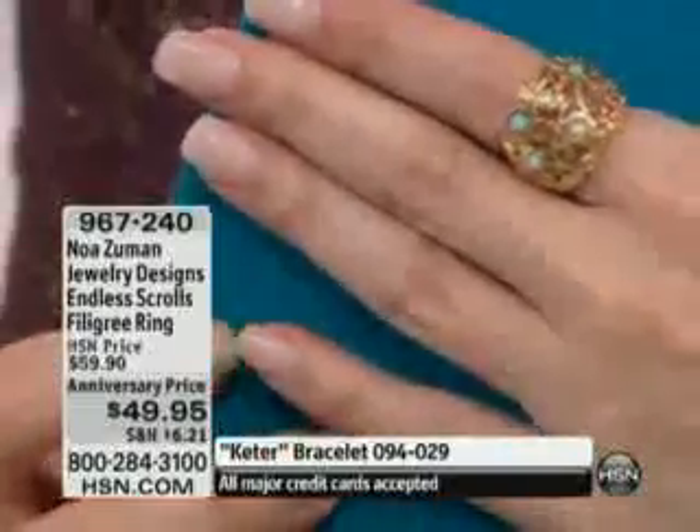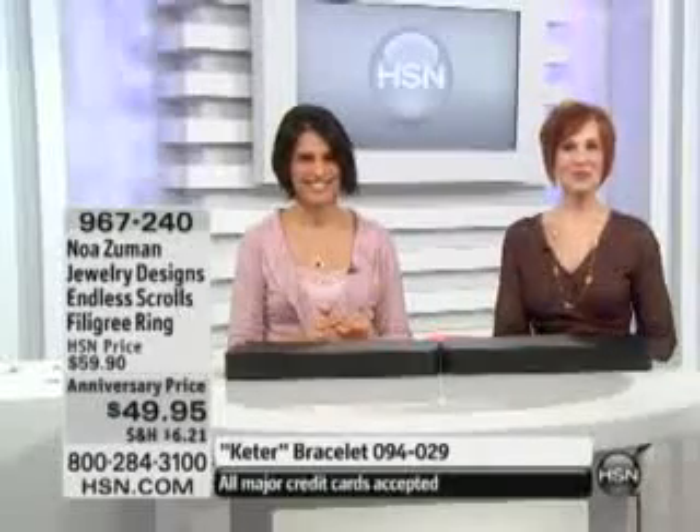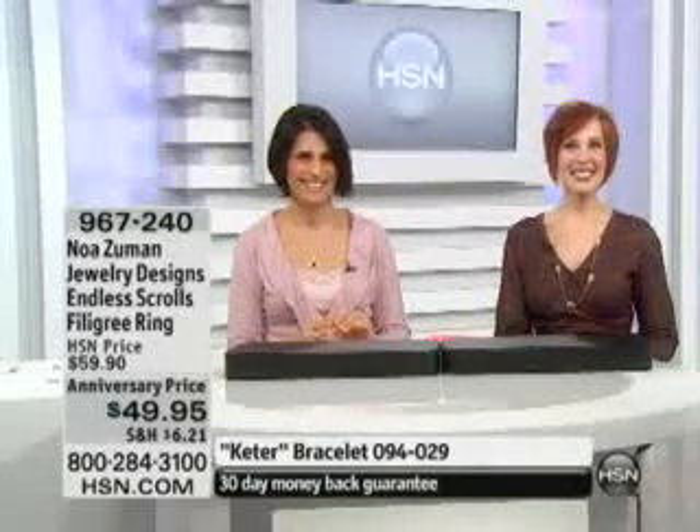We're going to welcome in June, who's given us a call from California this morning. June, welcome to HSN. You're live on the air with Noah, Rachel, and Valerie. How are you? Hello! Hello, Rachel. I love you. And Noah...